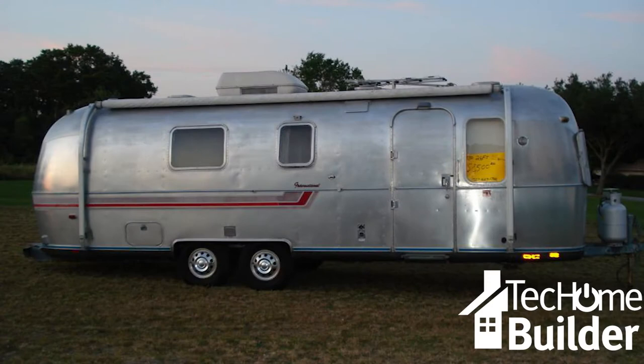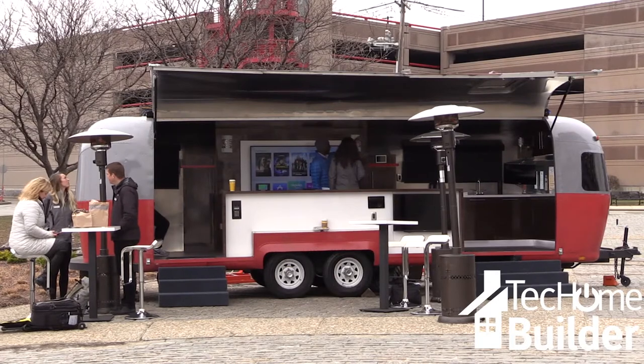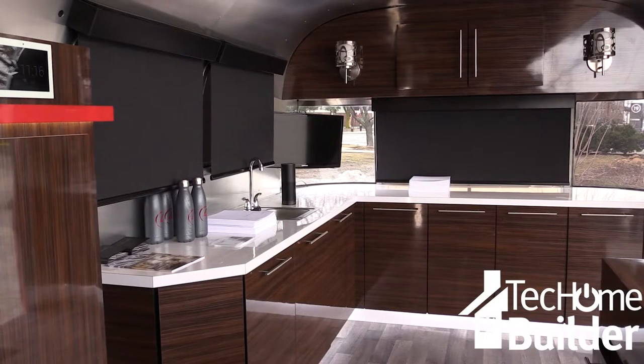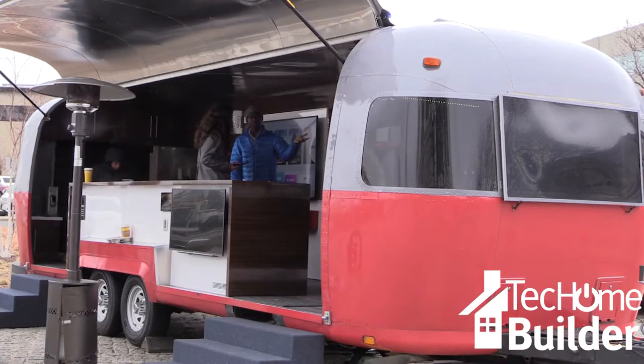The mobile home has been a part of residential America for decades, but Control 4 has developed something new: the mobile smart home. The company customized an Airstream, turning it into a mini smart home on wheels, and kicked off a 12-week coast-to-coast smart design, smart living tour at Boston Design Week.